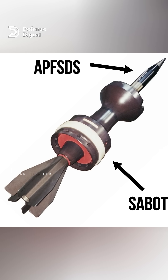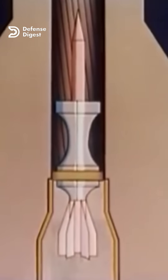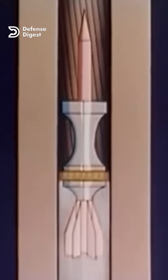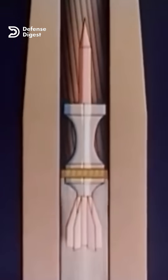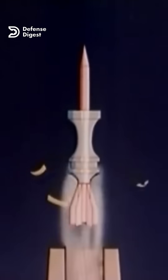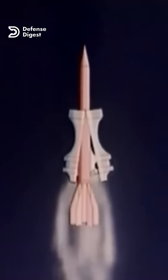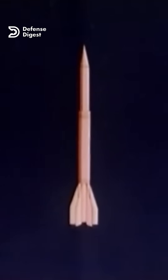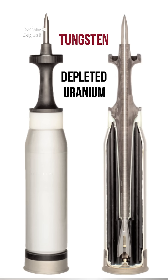First, let's discuss what SABOT and APFSDS mean. SABOT is a French word that means shoe or clog. It refers to a device that surrounds a smaller projectile and assists in fitting it into a larger barrel. APFSDS stands for Armor-Piercing Fin-Stabilized Discarding SABOT, indicating that the projectile has fins at the back for flight stability, and the SABOT is discarded after exiting the barrel.